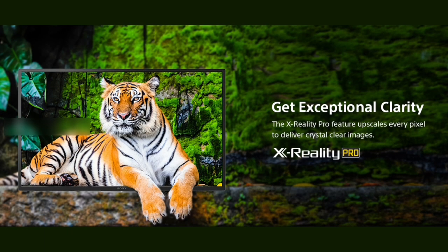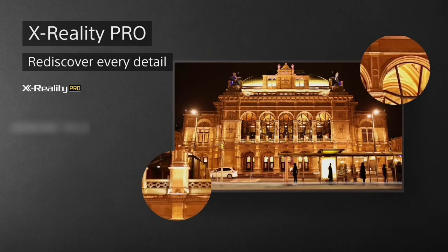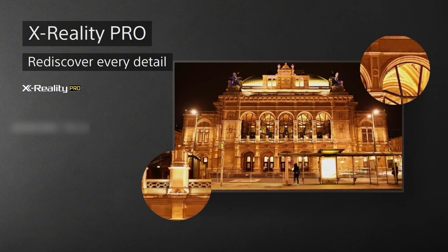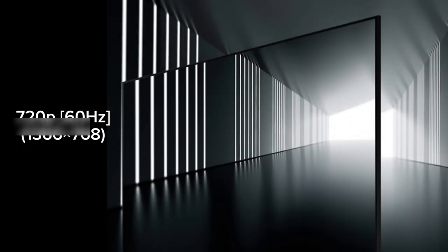First, we will review the display. We will review the X-Reality feature. We will review the quality of this video and the display resolution.